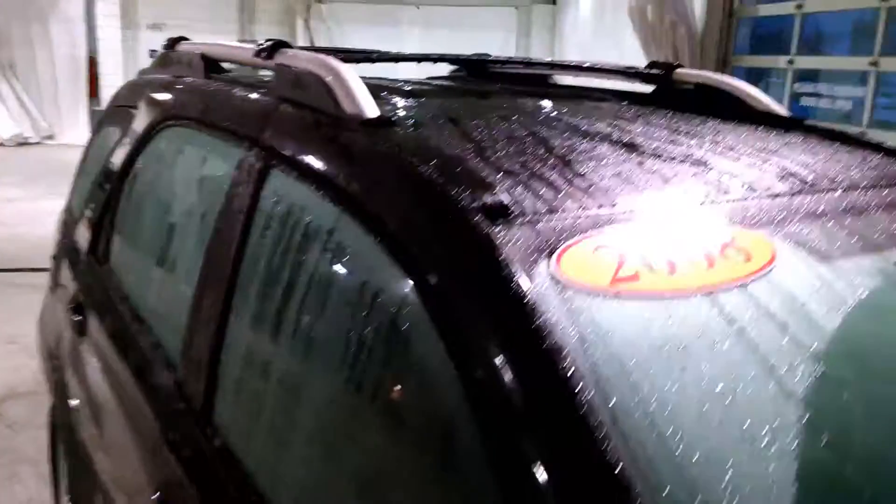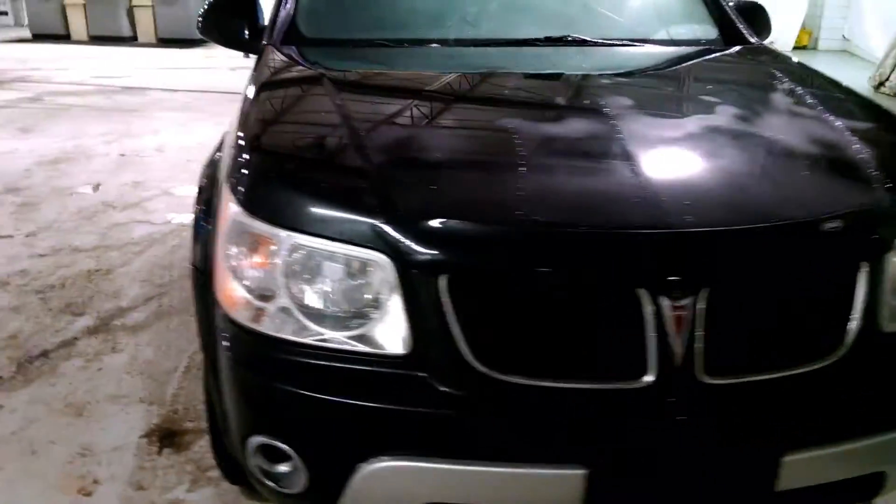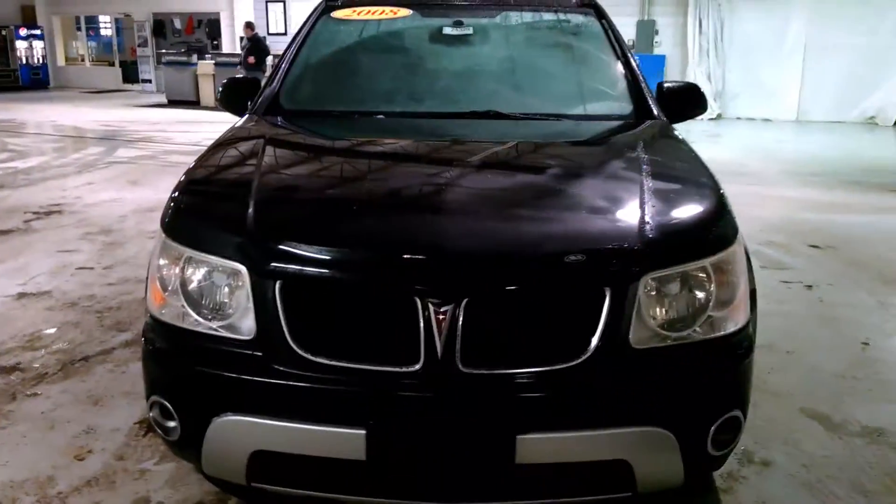You've got a luggage rack up top. Thank you very much for watching this video of the 2008 Pontiac Torrent.